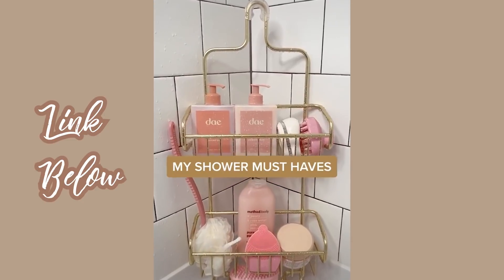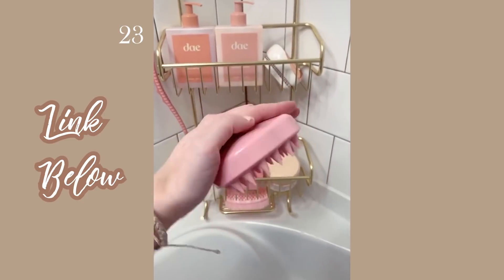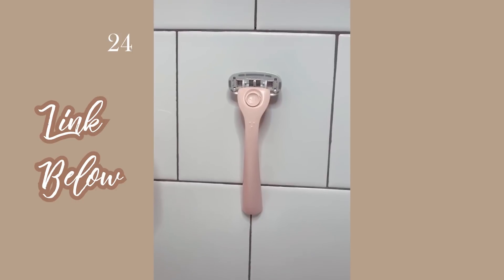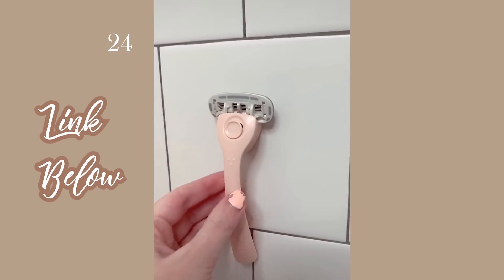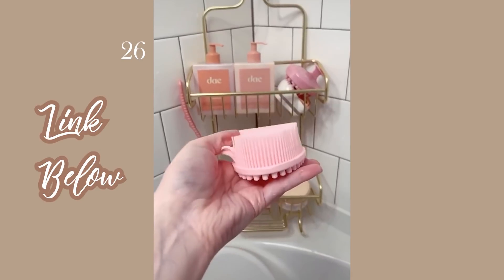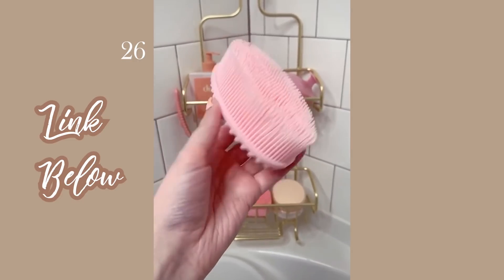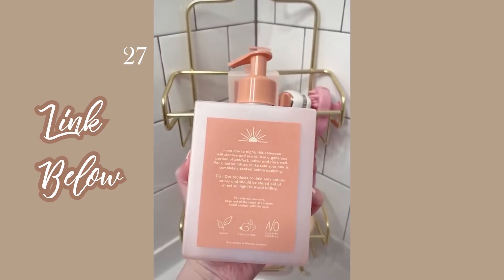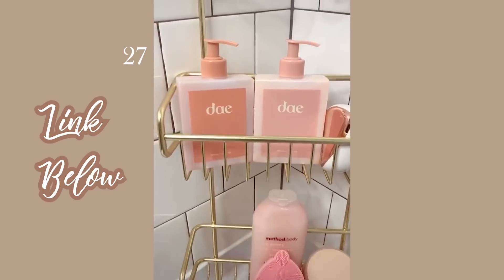Here are some of my shower must-haves. First is this scalp massager, great for a deep clean on your scalp. I love my Billy Razor — it's so cute, comes in a nice starter kit, is magnetic and sticks to the wall, and comes with a travel case. There's also this silicone body scrubber for exfoliating. This day shampoo and conditioner is my new obsession — it smells so citrusy, and I love that it's cruelty-free and vegan.